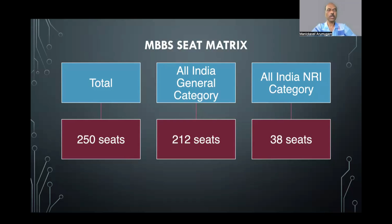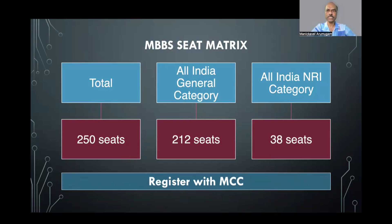In terms of the seat matrix, this college offers 250 MBBS seats. The seat distribution is approximately 212 seats towards the deemed quota and 38 seats towards the NRI category. If you are interested in this medical college, you should register with MCC — the Medical Counseling Committee — and participate in the All India Counseling starting on 21st July. There is no necessity to register with Odisha State Counseling, as all seats come only under MCC All India Counseling.